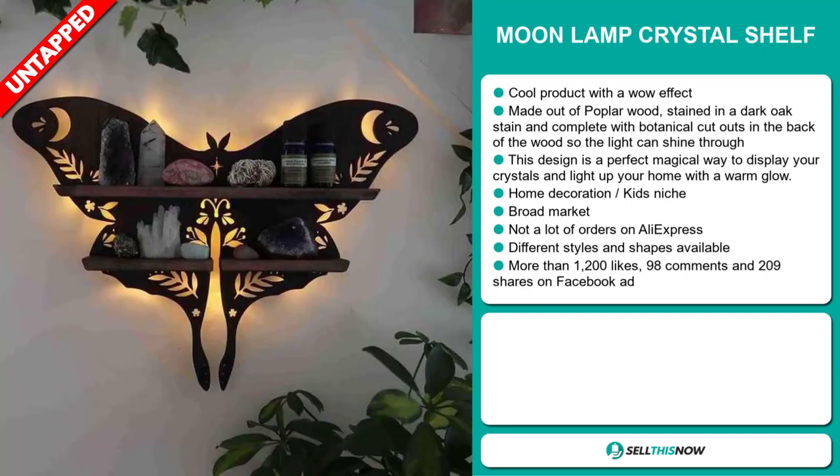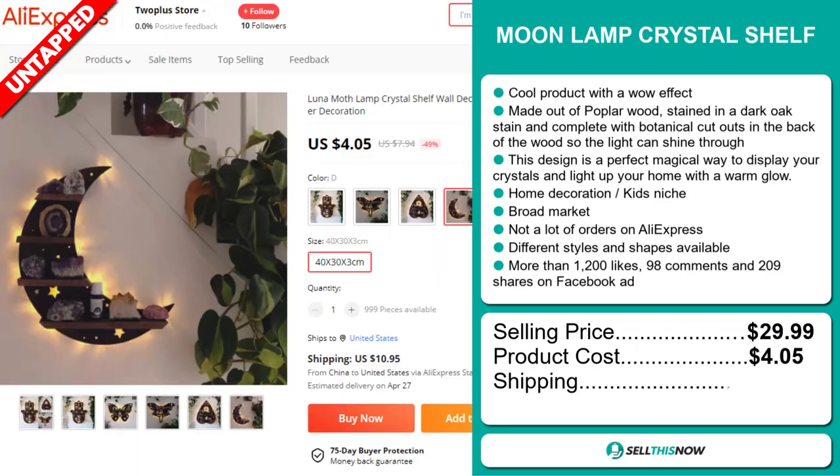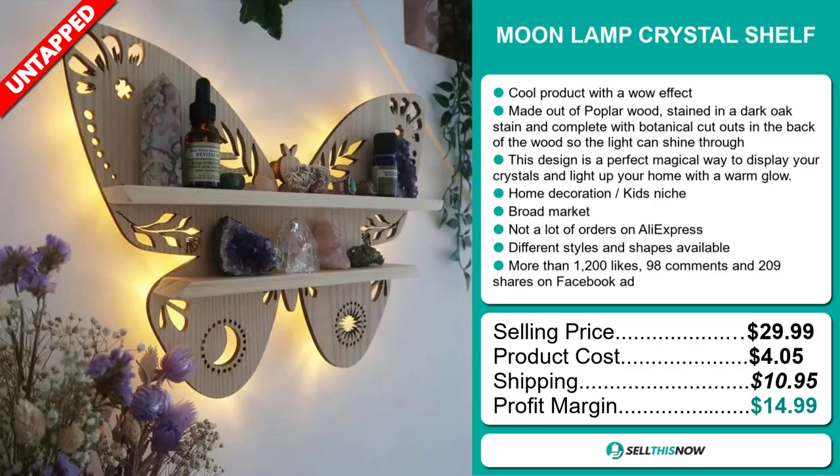The selling price for the Moonlamp Crystal Shelf is just under $30, whereas the product cost is only $4.05. Shipping will set you back $10.95, so you're looking at a good profit margin of $14.99. Sell this now!